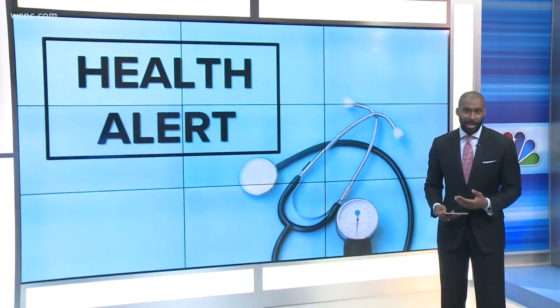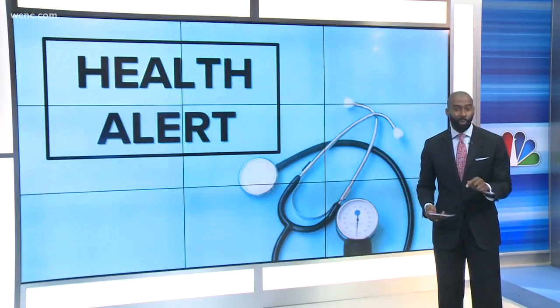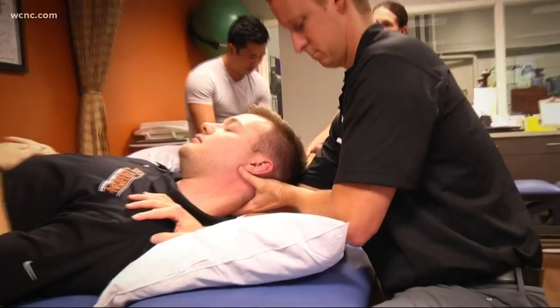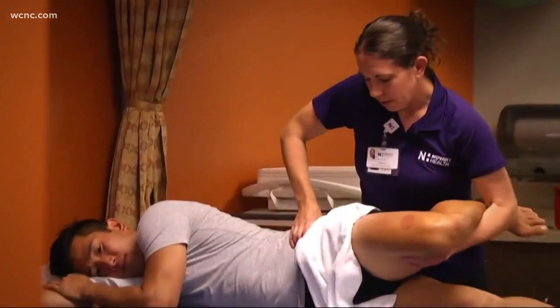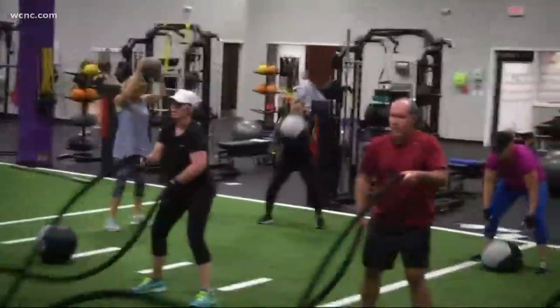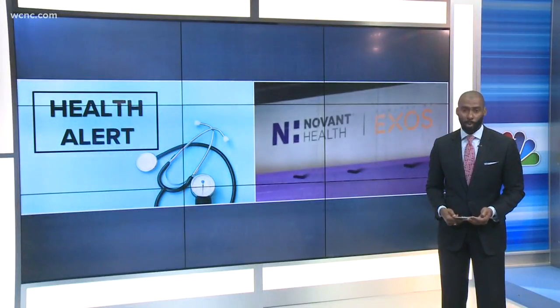Science used by NFL players is now available to young athletes and anyone just looking to get into shape, and it's right here in Charlotte. The cutting-edge technology can help identify potential injury risks, pinpoint imbalances, and even personalize workout programs. NBC Charlotte's Brooke Katz went to Novant Health Sports and Performance Medicine to find out how it works.